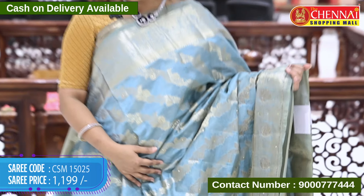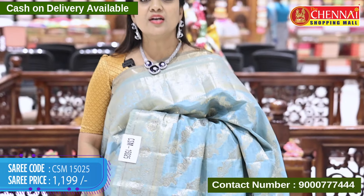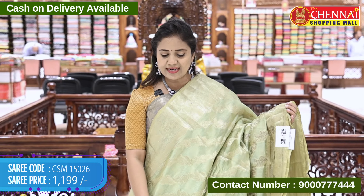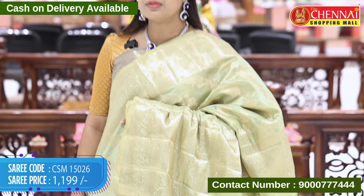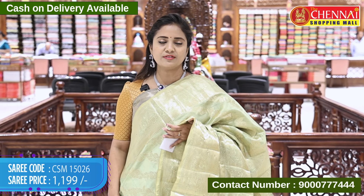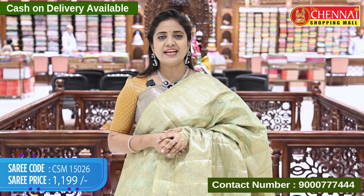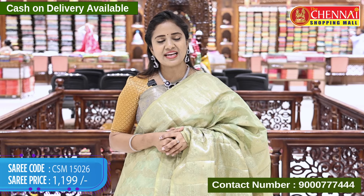Sky blue with a little shade screen mix, code CSM 15025, price 1199 rupees. Light olive green — it's very pretty. This color with a royal blue blouse and a dark brown color contrast, code CSM 15026, price 1199 rupees. If you like this color blouse, please comment.